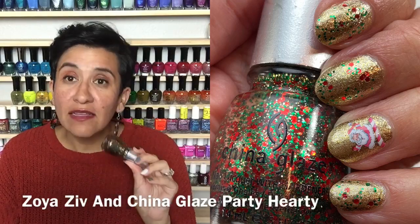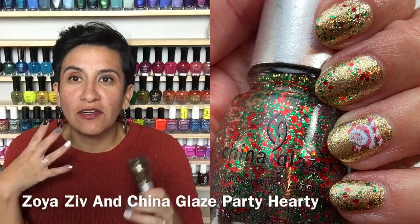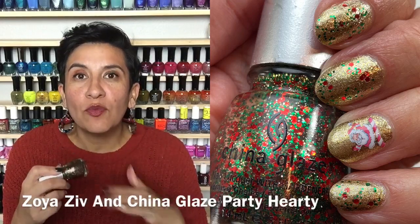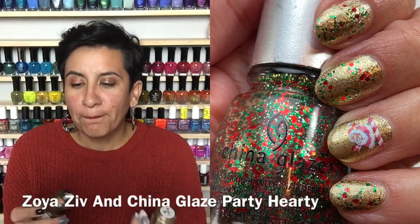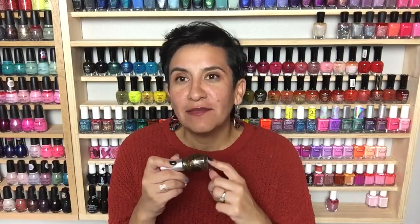I topped Ziv with 'Party Hearty' from China Glaze, which I picked up in a destash — a long-time lemming. It's very nostalgic; this type of glitter was everywhere in my early polish days. It's just so fun, and I wish more brands would put out stuff like this during the holidays. I had a hard time figuring out what to wear it over since it has red and green glitter. I went with gold and really liked it. I also did some more water decals and really enjoyed this manicure.